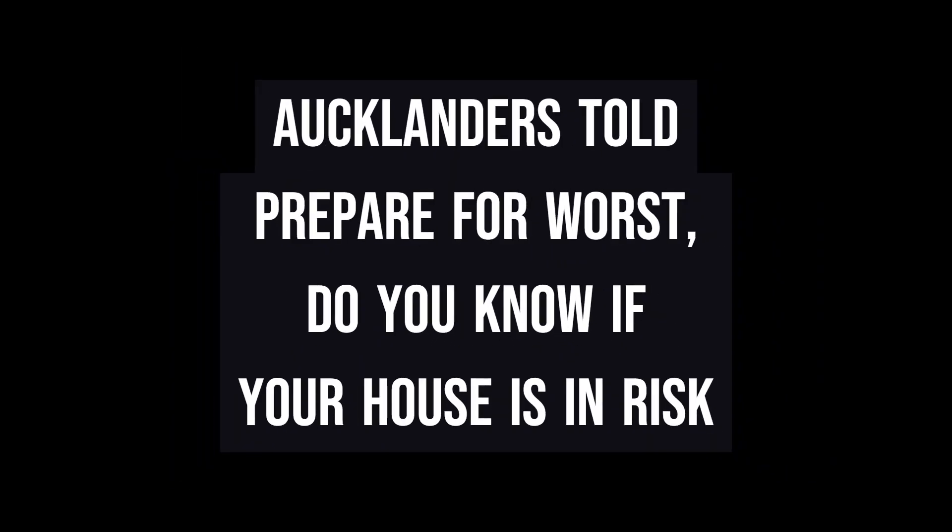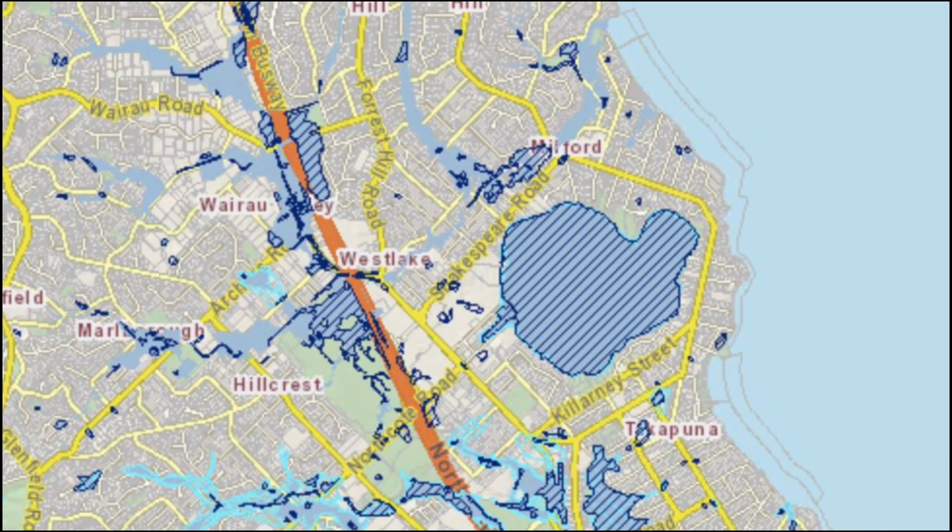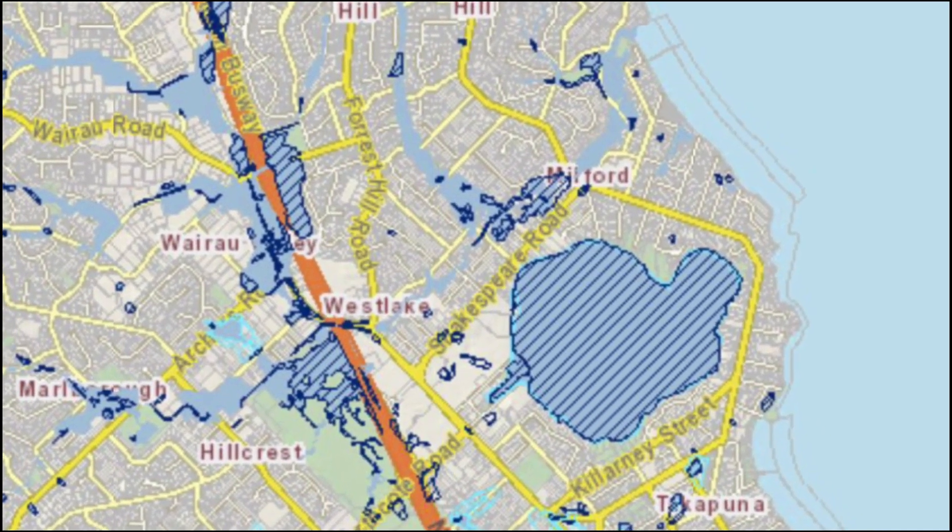Tropical Cyclone Gabrielle: Aucklanders are told to prepare for the worst, with 150 km per hour winds and 300 mm of rain expected.